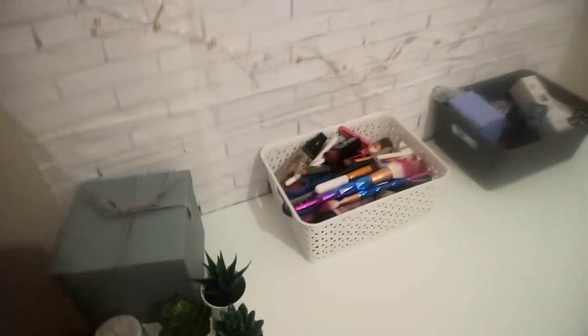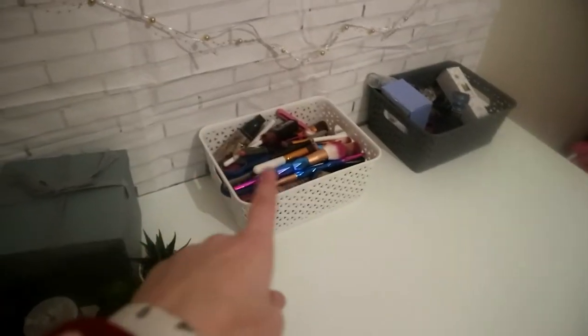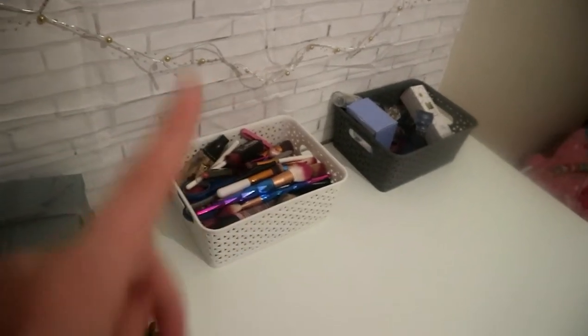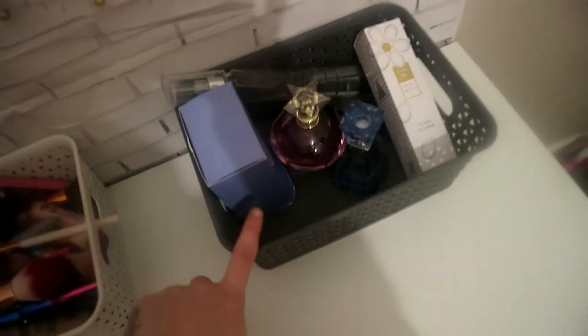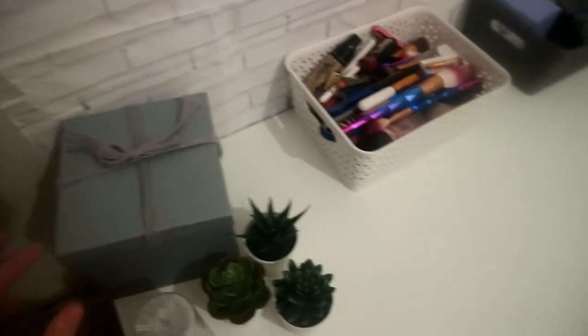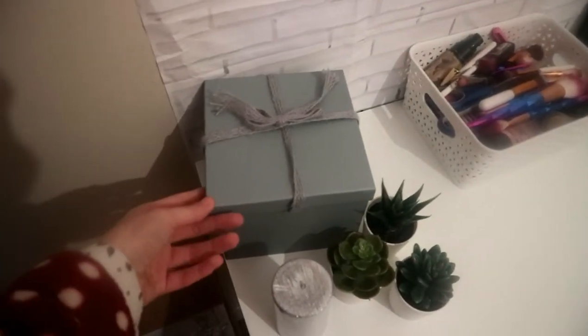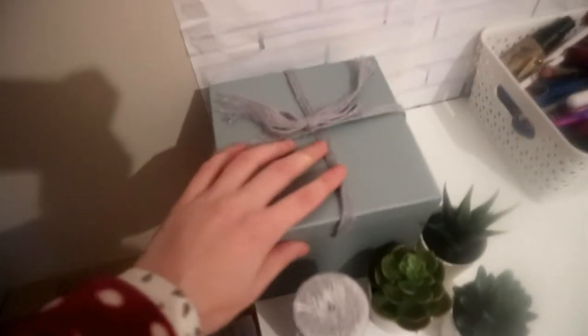On top of my table, obviously it's not fully organized yet. I have some makeup bits here but I need to get a brush holder — that's something I really need to get my hands on. I forgot all about that. So all my makeup is in this little basket here and all my perfumes are in here. I actually bought this a couple of days ago; it was in the Christmas aisle in Poundland and what I want to be storing in it is like bobby pins and jewelry and bits like that.